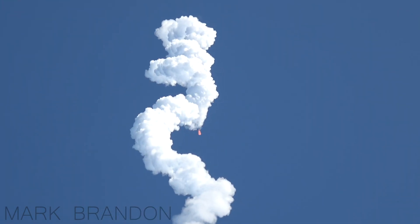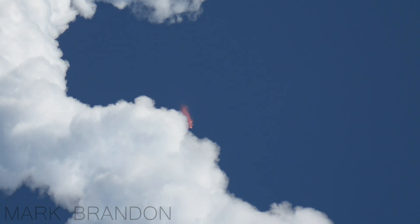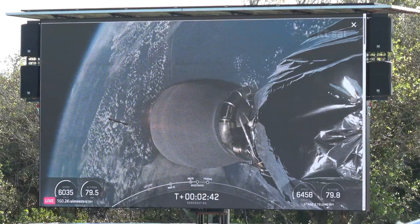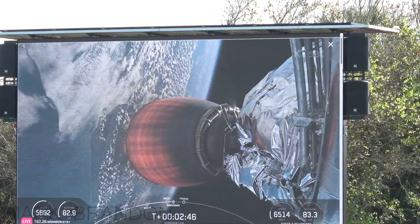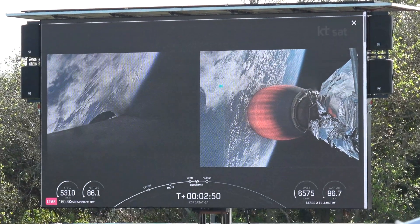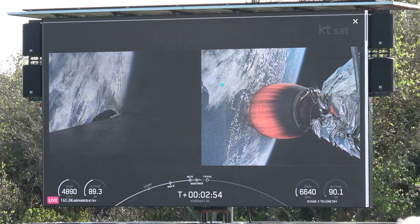So now they pass through. And there it is — main engine cutoff, or MECO. Stage separation, stage one flip, second stage engine ignition. That engine has just ignited and you can see the orange glow on that engine. That's what's carrying the satellite.